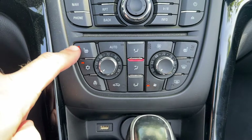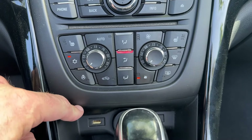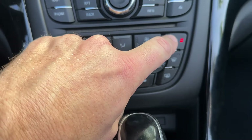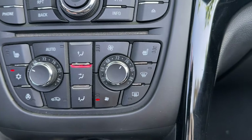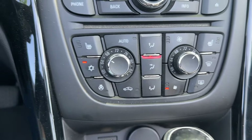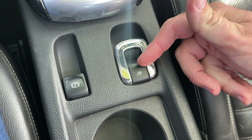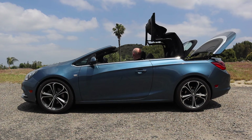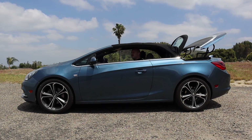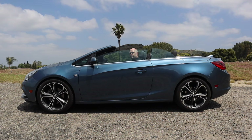You have heated front seats and a heated steering wheel as standard, plus dual zone automatic climate control, controlled by two physical knobs — a GM style that always feels a little low-tech to me, but it works fine. Further down past the gear shift, you have the control for the power-operated convertible roof, which operates at speeds up to 30 miles per hour and is fully automatic — no need to latch or unlatch anything. There's also a switch that puts all windows either up or down automatically, which is a fantastic feature for a convertible.